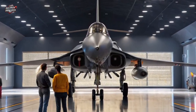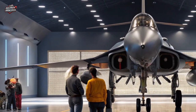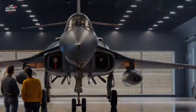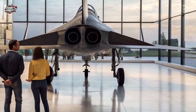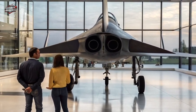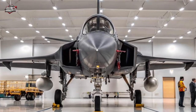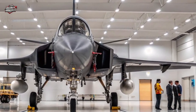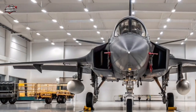Avionics and Systems: The MK2 introduces a fully digital glass cockpit, eye-assisted flight management, and an integrated modular avionics suite. Its AESA radar, developed by India's DRDO, ensures 360-degree situational awareness. Combined with infrared search and track (IRST) and electronic warfare pods, it's capable of detecting and neutralizing threats before being spotted.